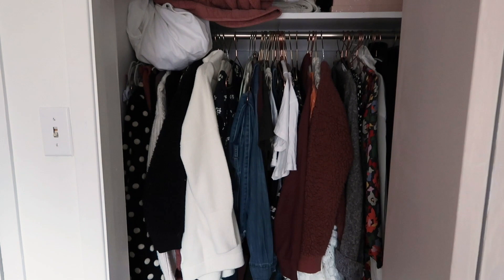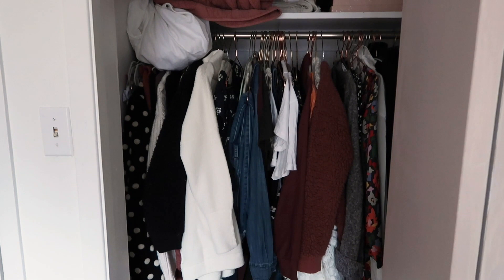Hey guys, welcome back to my channel, I'm Alexandra. So many of you have requested a closet tour, so I'm not only going to be doing a closet tour today but I'm also going to be decluttering and clearing out my wardrobe. I have one closet in this apartment and it holds my linens, towels, random things like possibly a Christmas tree, and all of my clothes. Because we're all stuck inside — it's week two of self-isolating — I'm in full spring declutter mode and I just want to get rid of everything.